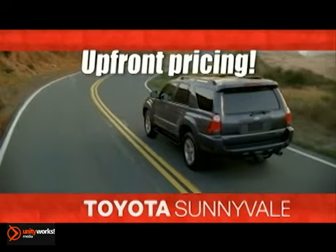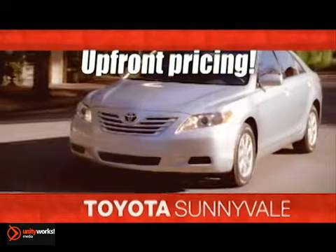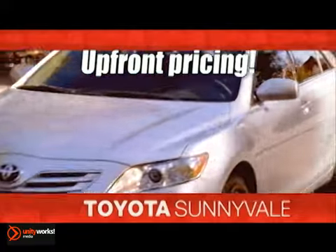Toyota Sunnyvale. Upfront, no hassle, no haggle pricing. You get our best price up front.